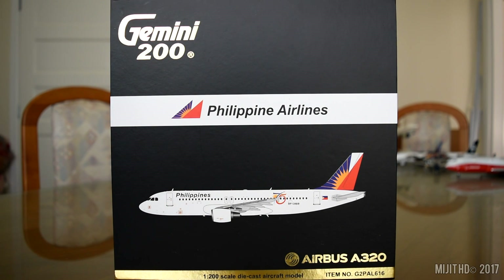This aircraft's first flight was on the 13th of September 2012, and it was delivered to Philippine Airlines on the 9th of October 2012. The Airbus engine designation code for this aircraft is 14.